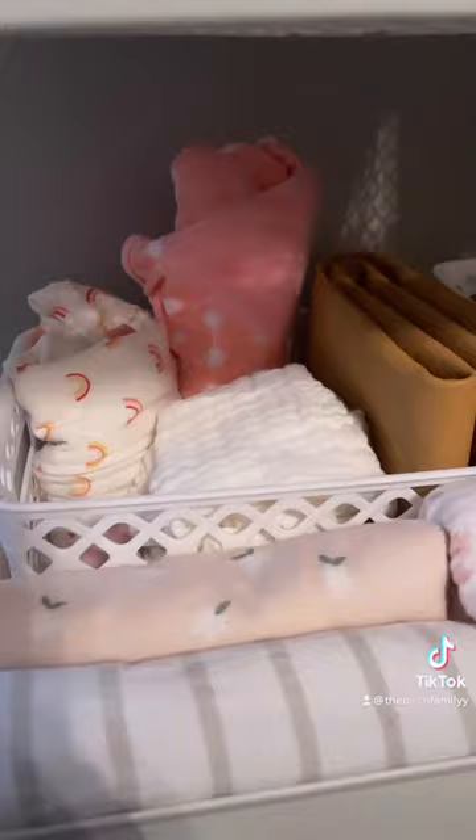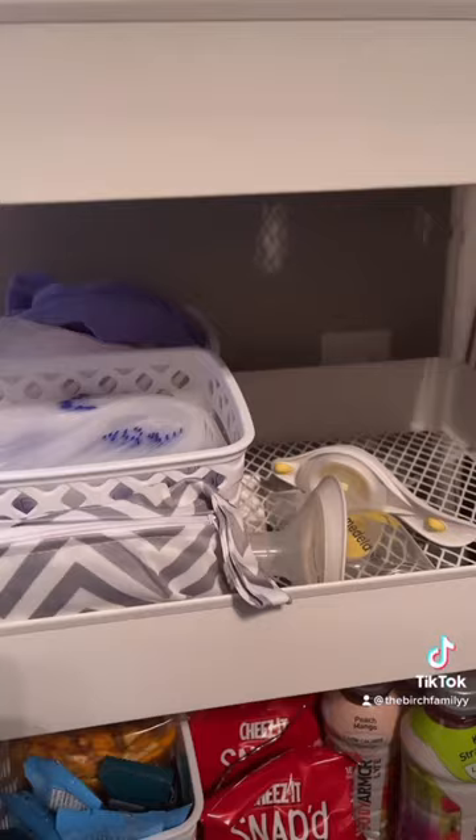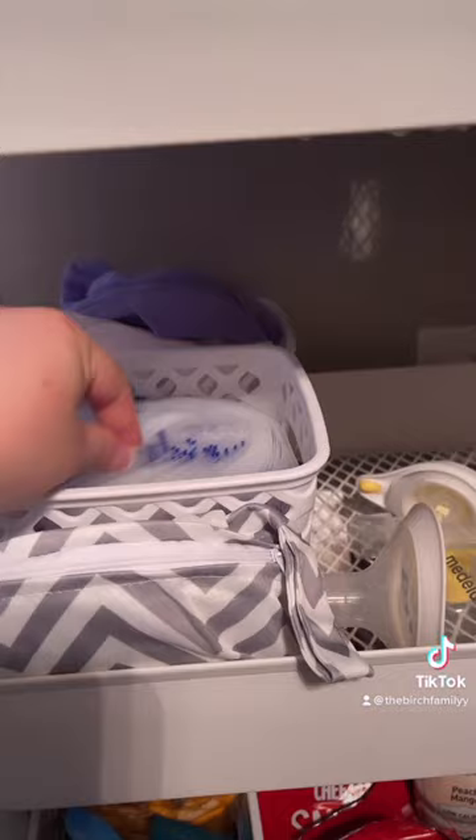The nose sucker, thermometer, onesies, velcro swaddle, burp cloths, and a faux leather changing pad. For pumping supplies: my breast pump will go here when it comes in the mail, reusable nipple pads, breast milk storage bags, and disposable nipple pads.